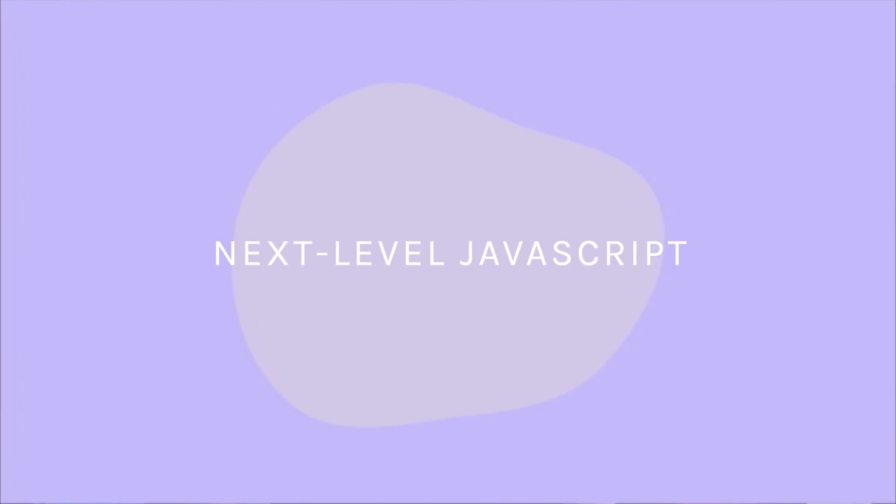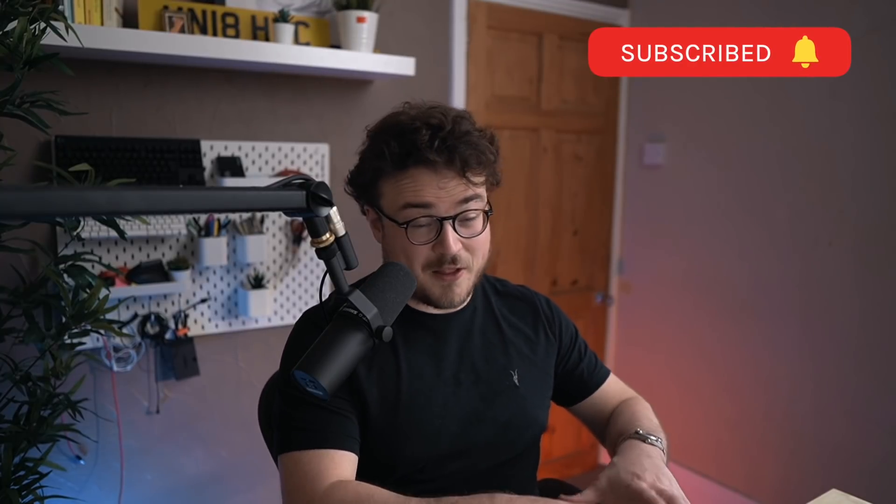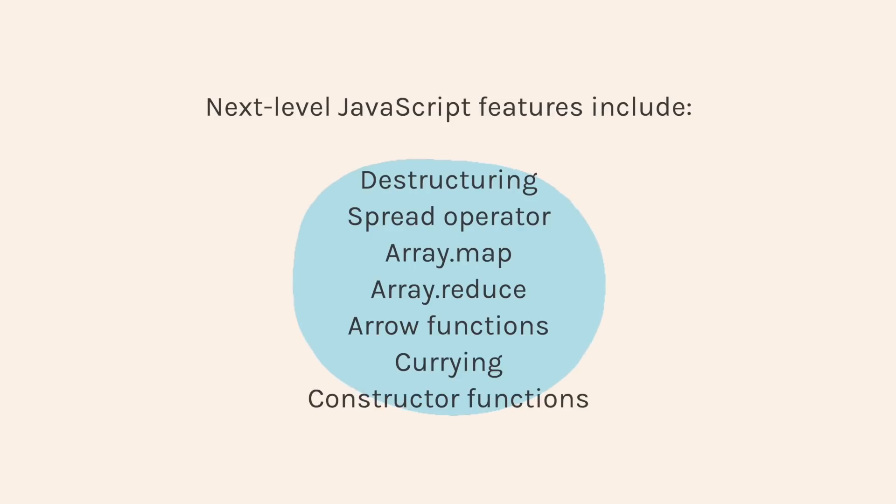What should you learn next? Some next level JavaScript. The foundations of JavaScript can take you a pretty long way, but if you want to become a hireable web developer, it would certainly help to know some more intermediate JavaScript concepts. The first version of JavaScript was released in 1995, and while a lot of the fundamentals are still used today, there have been updates to the language. Learning these new features will help you write better JavaScript code, understand other codebases, and give you an advantage when you learn additional JavaScript tools and libraries like ReactJS. Here are some examples of next level JavaScript features to look out for.